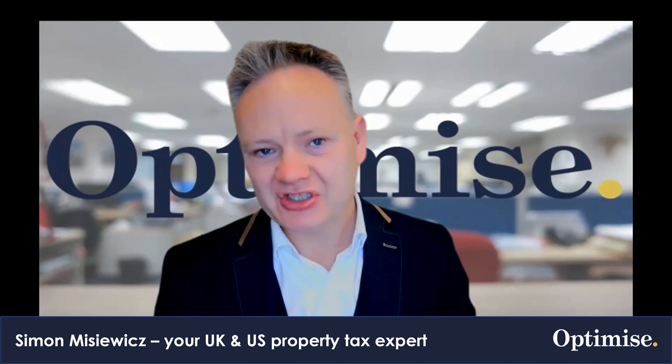The UK House Price Index report by The Nationwide — what do they say about the UK housing market in 2023? Let's check out those details.